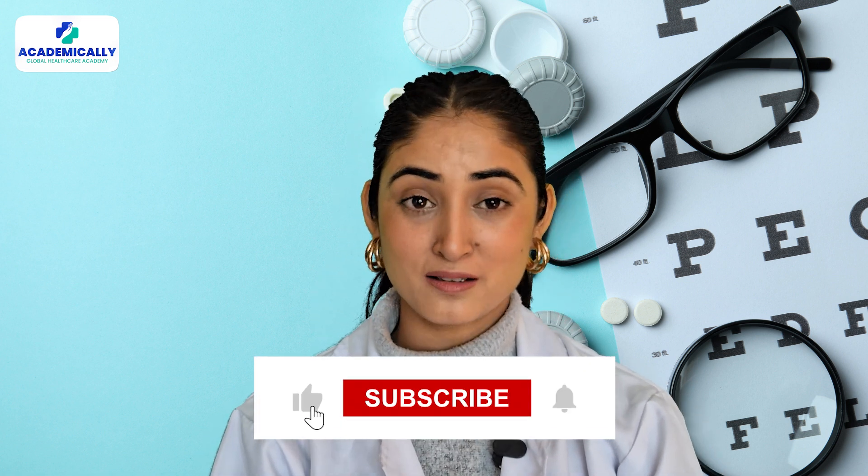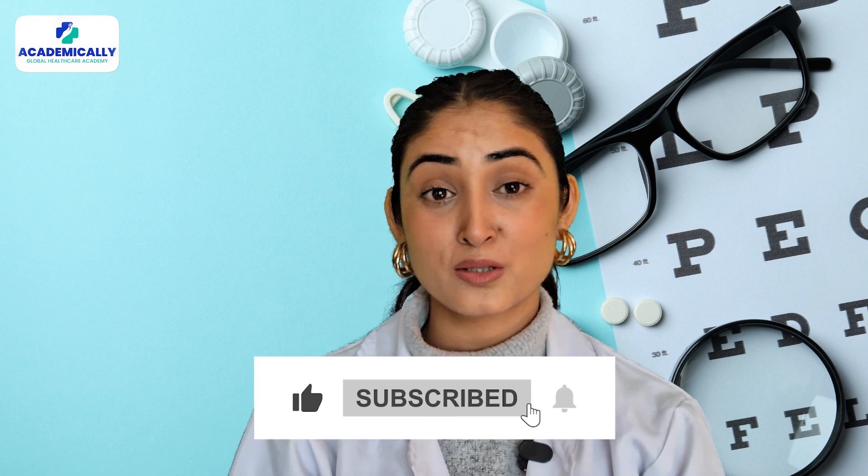That's all for today. We hope our video can help you kick-start your optometric career in Australia. Subscribe to our channel for more such videos, and do not forget to like, share, and comment below. Thanks for watching — take care, goodbye!